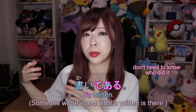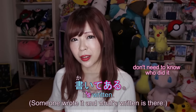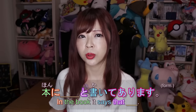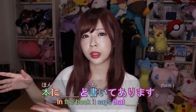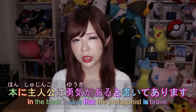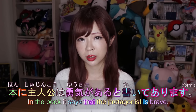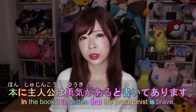With て+ある, we don't even have to specify who did the action — the important thing is the result, what remains after the action. For example, if you want to say 'it says such-and-such in the book,' you'd say 本にblah blahと書いてあります. For example: 本に主人公は勇気があると書いてあります — 'In the book, it says the protagonist is brave.' 主人公 means protagonist and 勇気がある means to be brave.